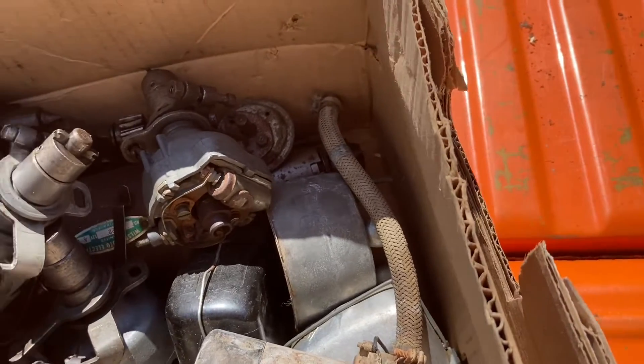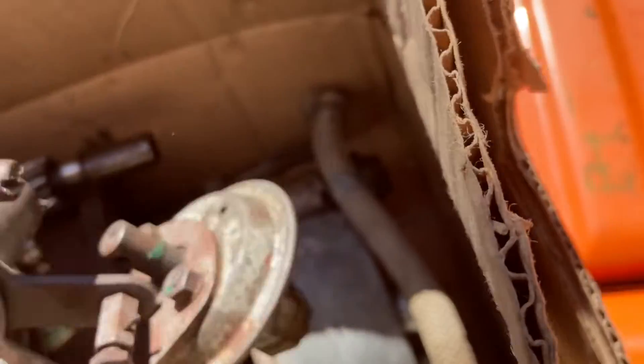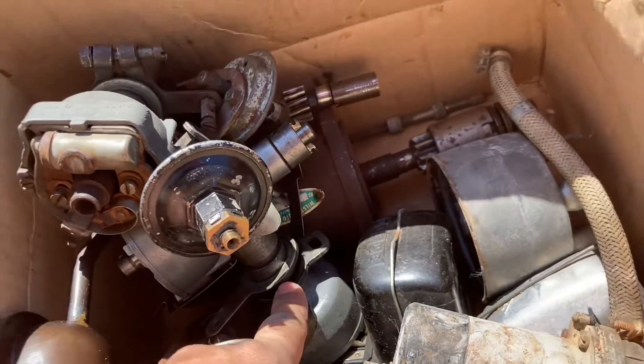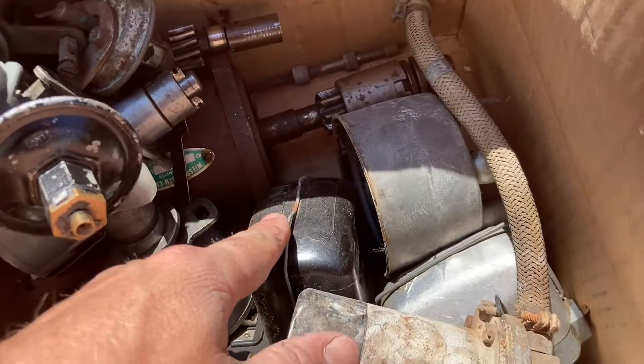The wheels came with a different car, but this box has one, two, three, four distributors in it, a starter, a generator, and a voltage regulator.